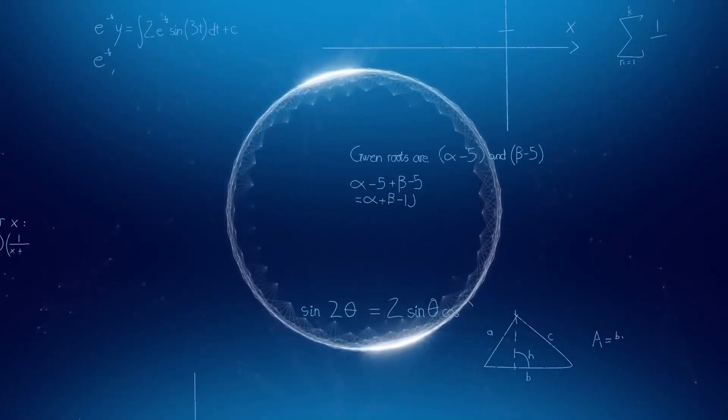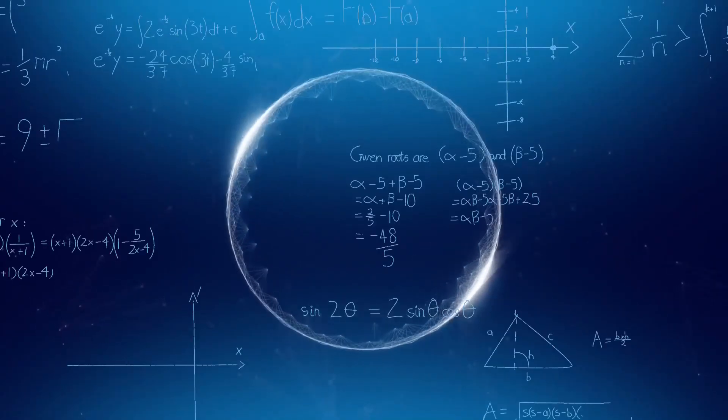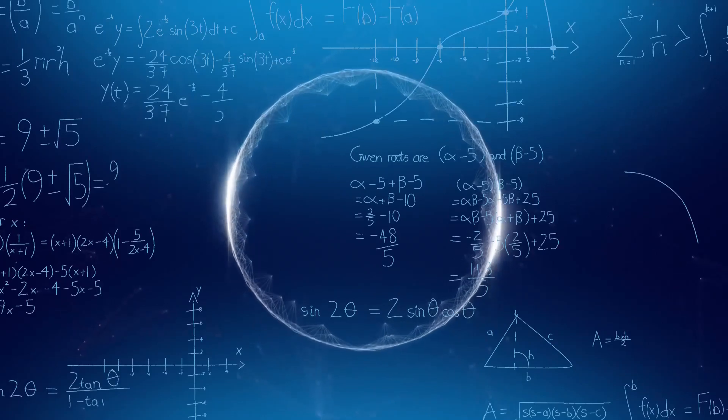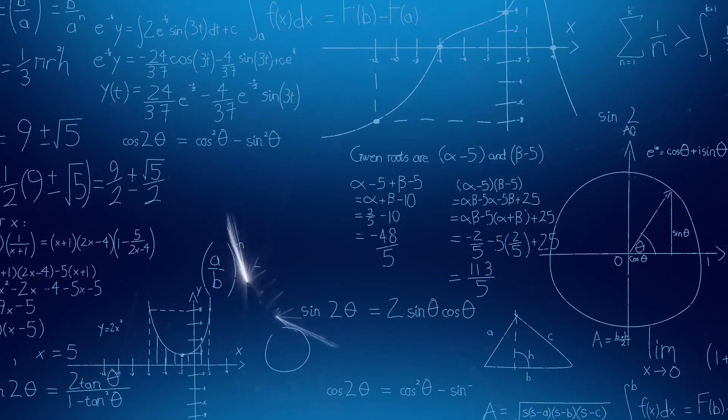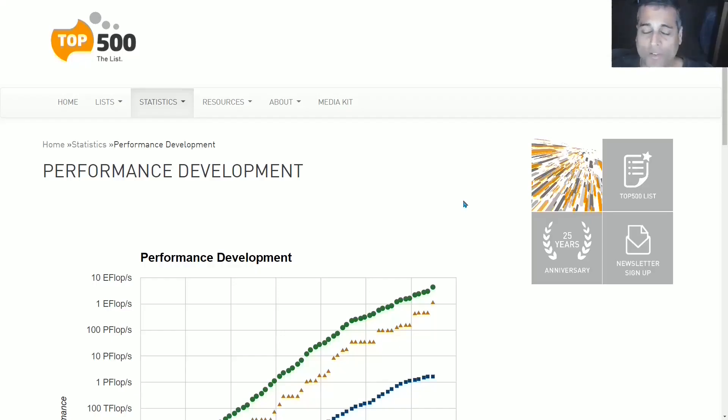Also, the supercomputers of the world are all benchmarked against each other and a list of all the top supercomputers is assembled. Therefore, we can look at the sum total of computational power of all of the top 500 supercomputers in the world and see that total as an even more decentralized measurement of computational progress. This is a website called top500.org and it updates and maintains a list of the top 500 most powerful supercomputers in the world, and has done so for a couple of decades.